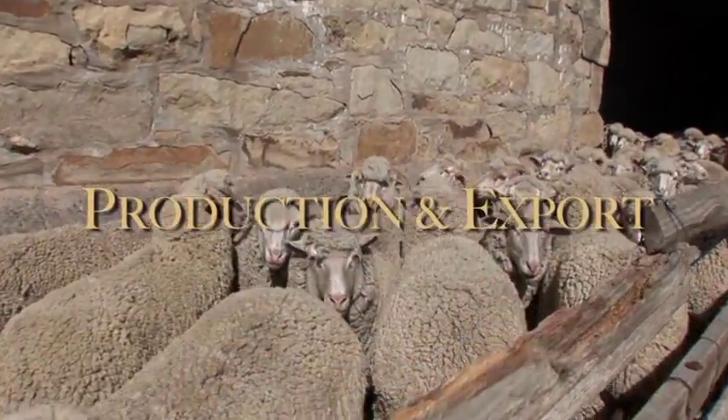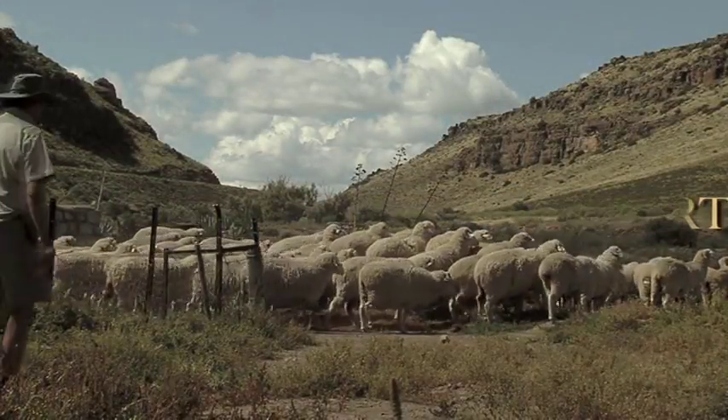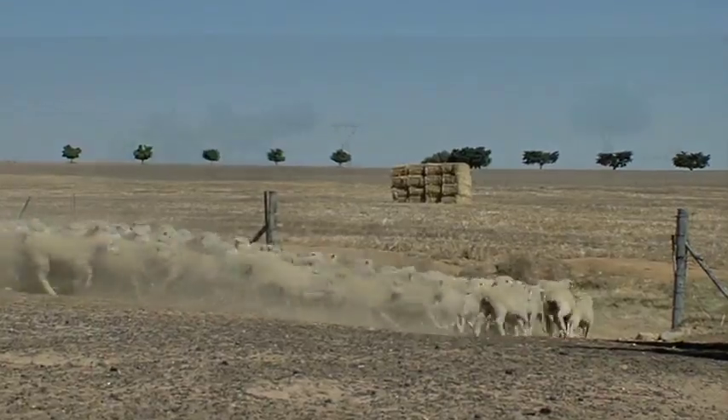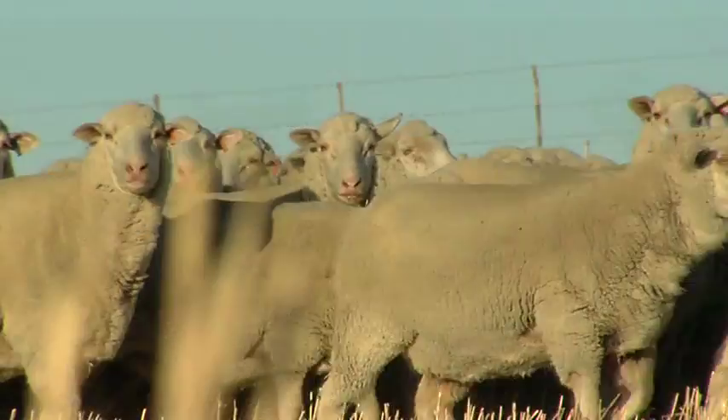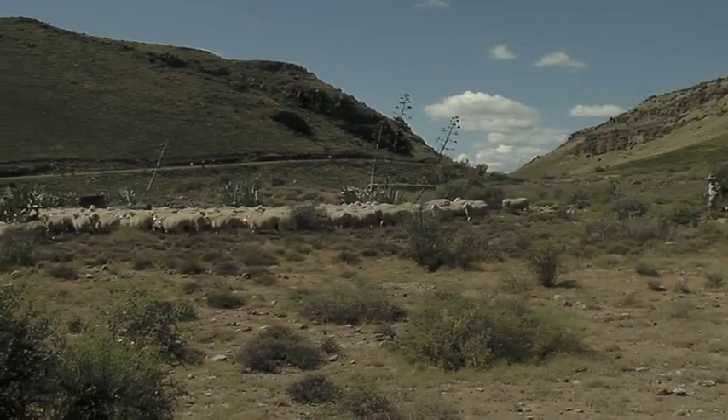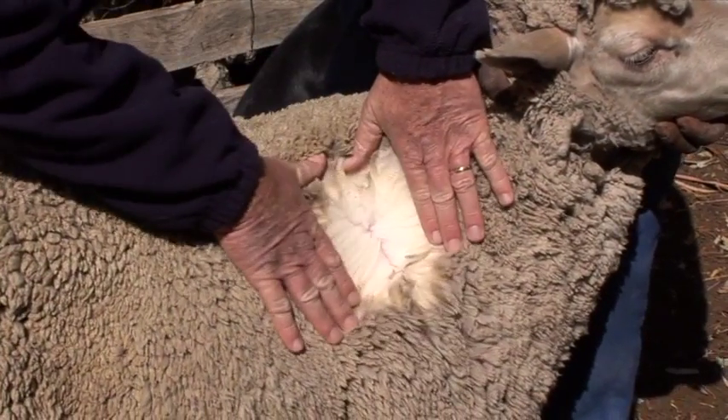Today, wool is produced in most parts of South Africa, but the largest wool producing areas are the Eastern Cape, the Free State and the Western Cape. The South African clip is mainly a Merino clip and has a reputation around the world as a quality and well-classed clip.